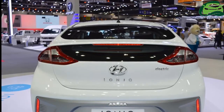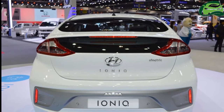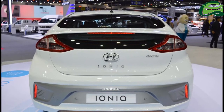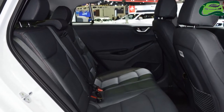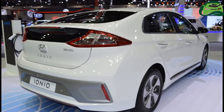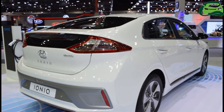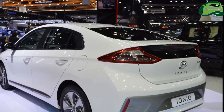The Hyundai IONIQ Electric is instantly recognizable as the battery-powered electric car has no front grille, which sets it apart from the other two variants. Instead, Hyundai has fitted a true grey shine grey nose cone. A black grille is available optionally for all colors except phantom black.